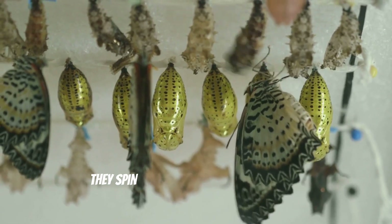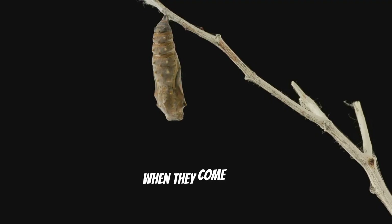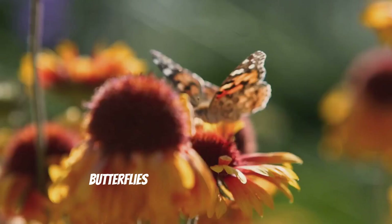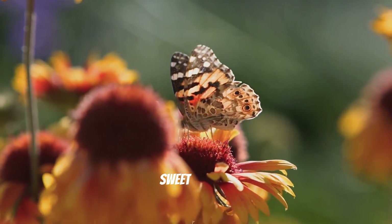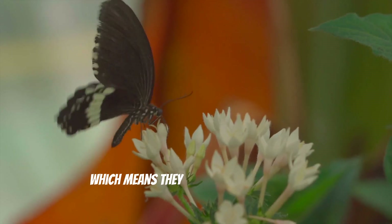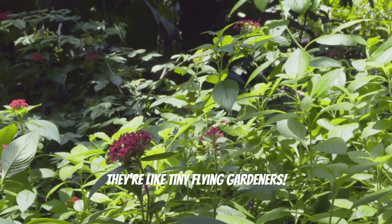It's true! They spin a cocoon and stay inside for a little bit. And then, when they come out, they've changed into beautiful butterflies. That's called metamorphosis. It's like magic. Butterflies really like to flutter around flowers because they love to drink the sweet nectar. When they fly from flower to flower, they help to pollinate them.